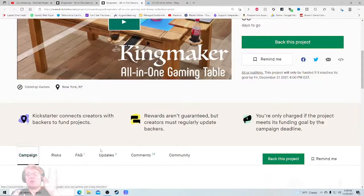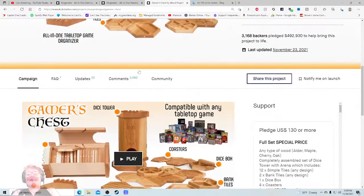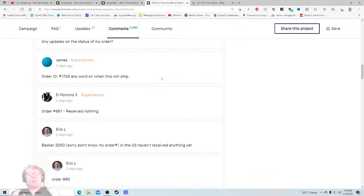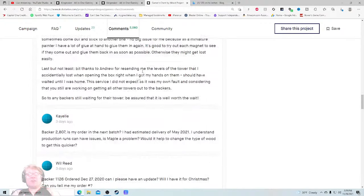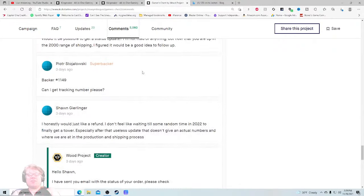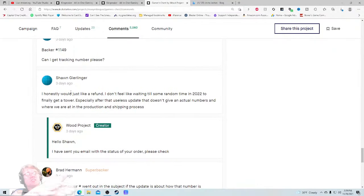Going back to that last project — they raised $600,000 and I saw nothing but people having issues. Received nothing. 'Has anyone in the US gotten that tower? I'm in Tennessee, I haven't received anything.' 'Ohio here, haven't heard anything either.' 'I just want to know how the shipment of my tower is going.' 'Haven't received mine here in Australia.' 'I honestly would just like a refund — I don't feel like waiting till some random time in 2022 to finally get a tower, especially after that useless update that doesn't give actual numbers on where we are in production.'